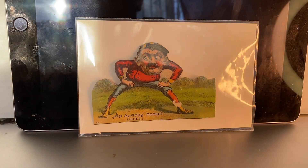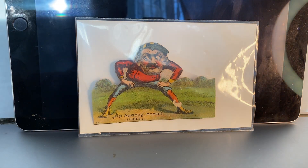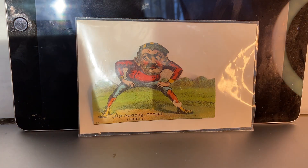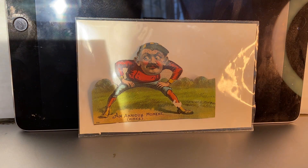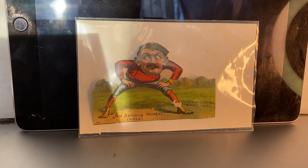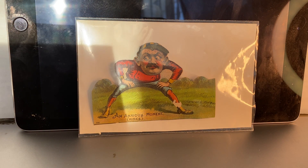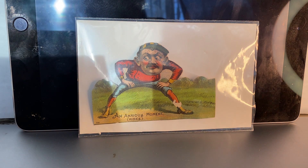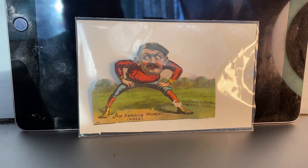The other Hall of Famers in the set are Mickey Welch, who is also a New York Giants pitcher, and Dan Brouthers, who was a big, hard-hitting first baseman for the Detroit Wolverines. I don't have those two Hall of Famers.